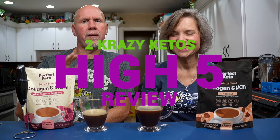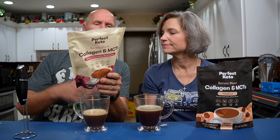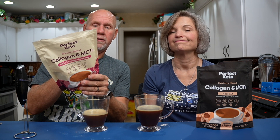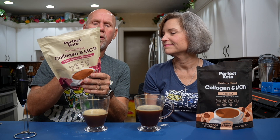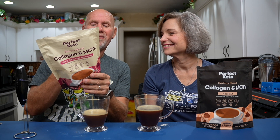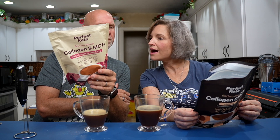If you're new to our channel, we review all products based on five things: ingredients, does it keto based on the nutrition label, how does it taste, how much does it cost, and would we recommend it? Number one: ingredients. Perfect Keto tends to use good quality ingredients. The supplemental facts list hydrolyzed bovine collagen and medium-chain triglycerides oil powder, which is MCT from coconut oil. Other ingredients include coconut cream powder, natural flavors, sea salt, gum acacia, stevia leaf extract, and the white chocolate raspberry also has malic acid.